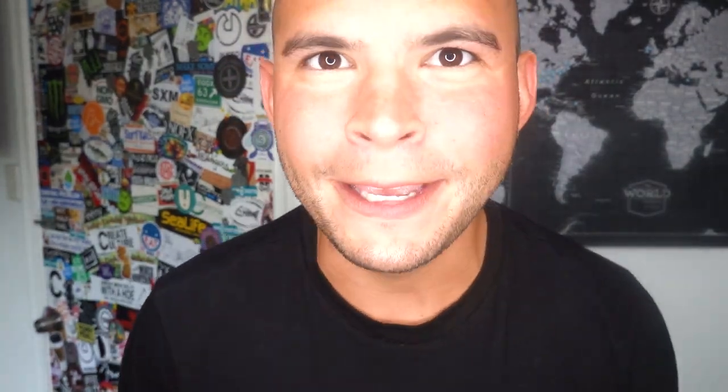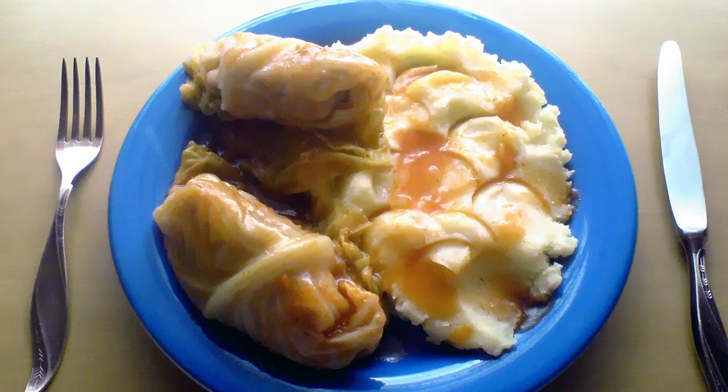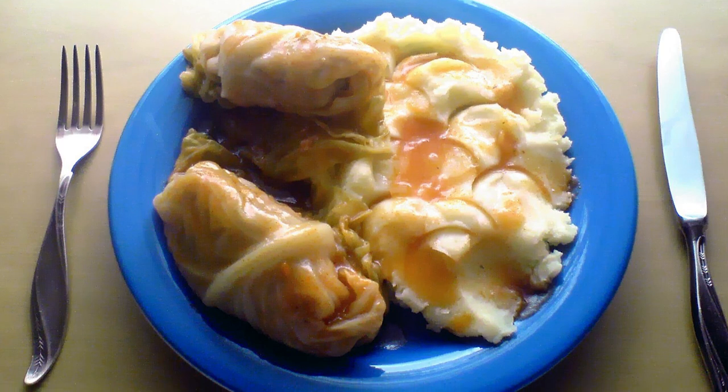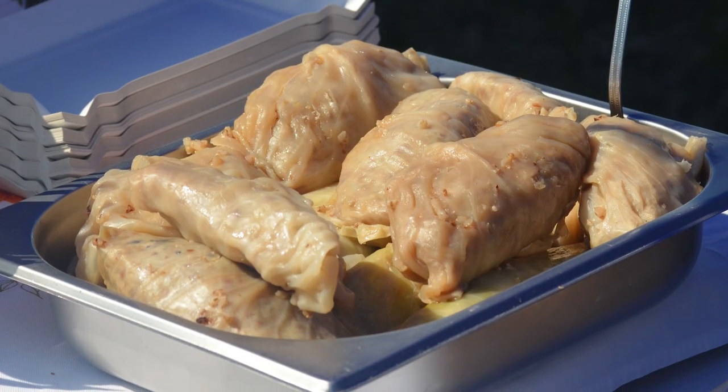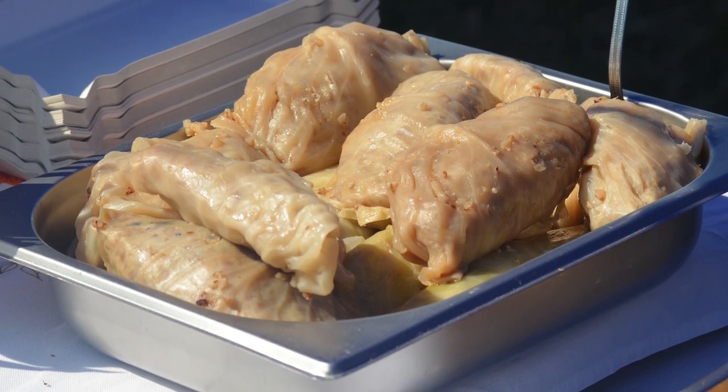Number three spot goes to a stuffed cabbage called Galapki. This central European staple, at its simplest, is stuffed cabbage leaves. A cooked mixture of ground pork or beef, rice or barley, and onion are wrapped up inside boiled cabbage leaves — almost like a Polish cabbage burrito. This creation is then baked in the oven, making everything melt together and cooking the meat inside. They're usually served with mashed potato or rye bread, maybe some applesauce, warm or at room temperature.